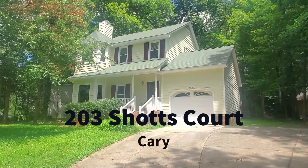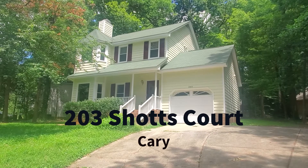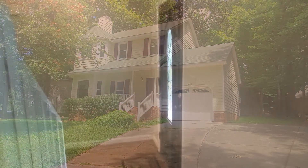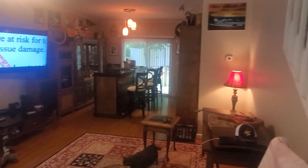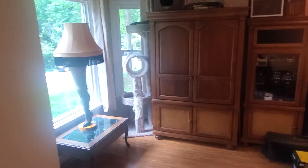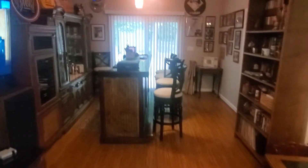Welcome to 203 Shots Court in Cary. As you come into the home, you'll come down a short hallway into the family room. The family room is quiet and spacious, and you can see the dining room adjoins the family room.